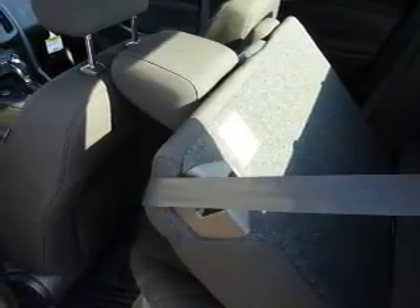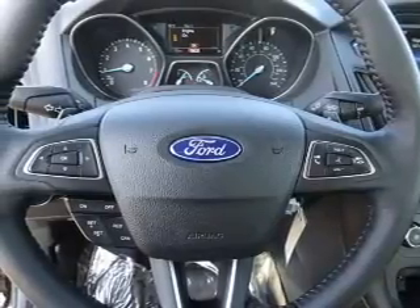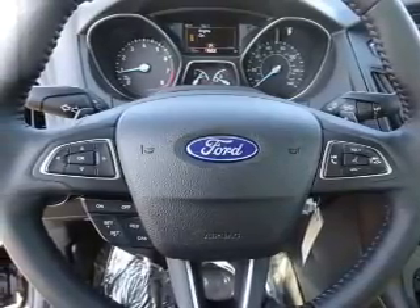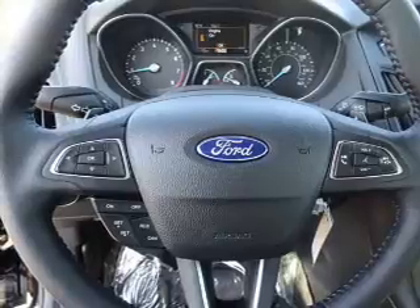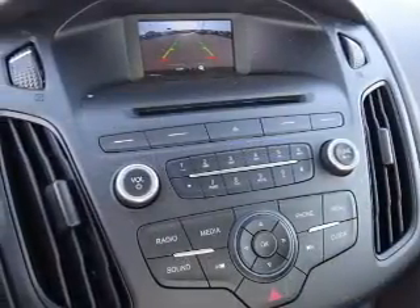Inside you'll find Bluetooth connectivity, Ford Sync voice activation, steering wheel controls, a premium sound system, a backup camera, curtain head airbags, front airbags, side airbags, low tire pressure warning, and adjustable tilt steering wheel.